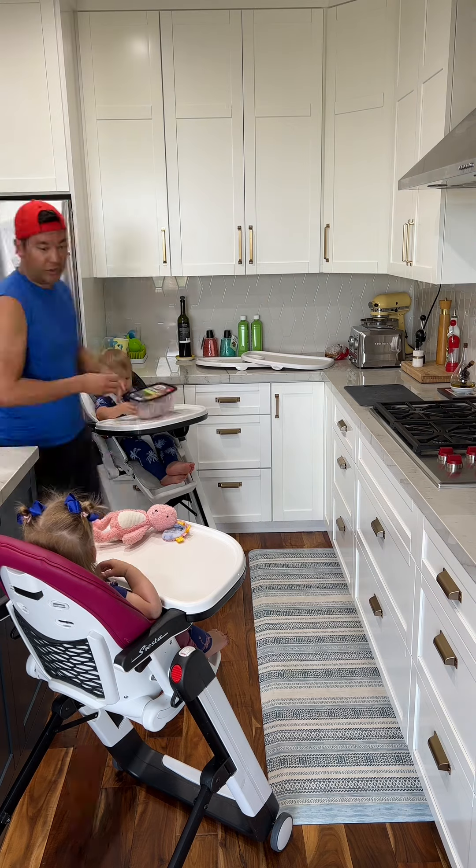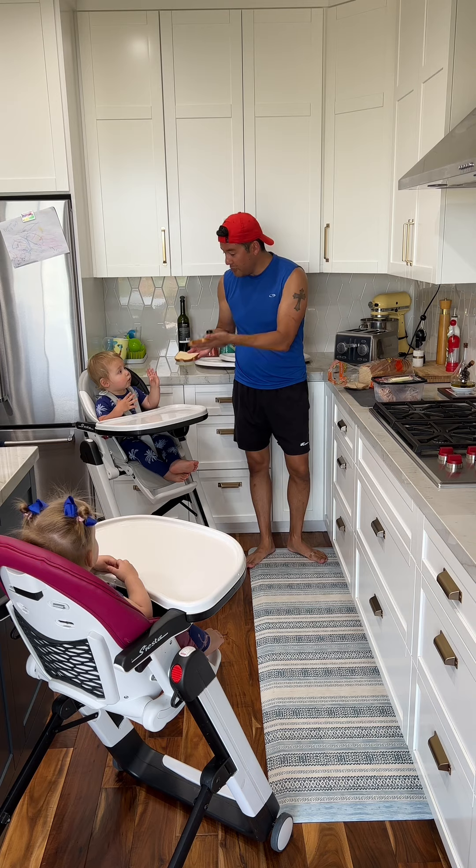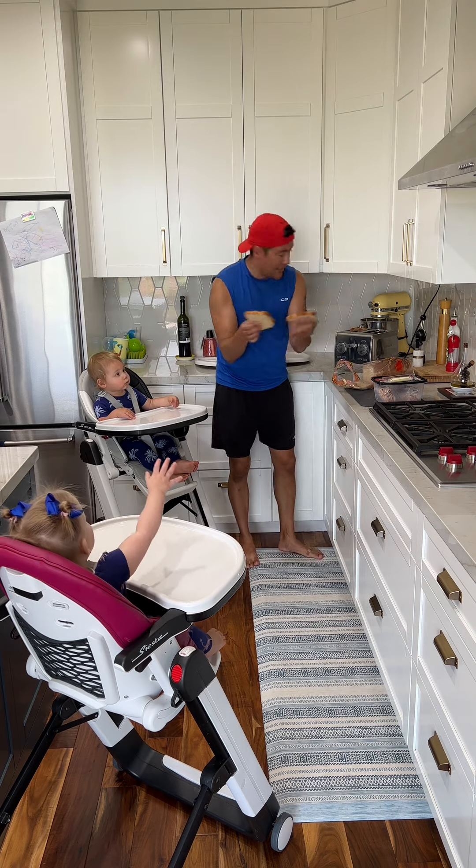Turkey here — you have the turkey. String cheese here. We got some bread. Two pieces of bread for Brecken. Two pieces of bread for London.